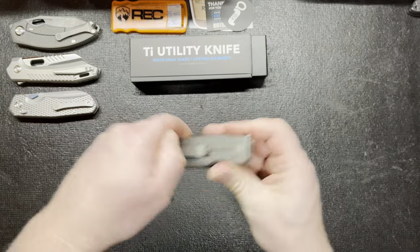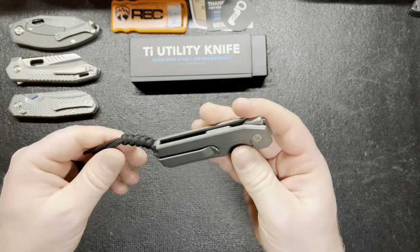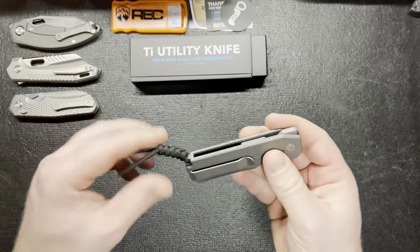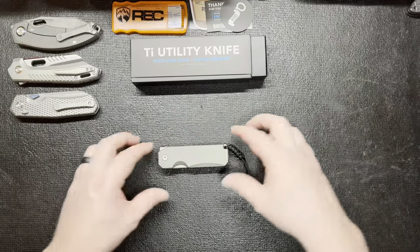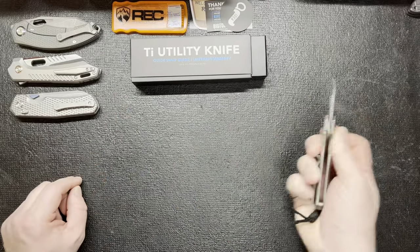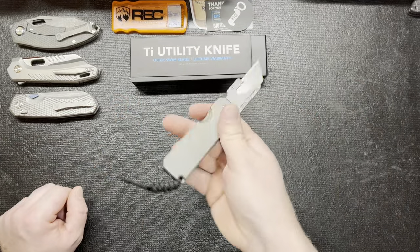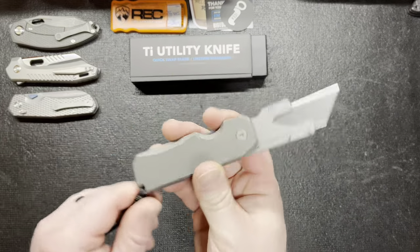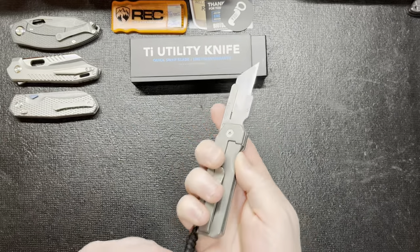The pocket clip is deep carry — not bad, pretty tight, I think it'll work. I don't know about the lanyard yet. It looks like it might be alright, kind of a basic little design, but I'm not a big lanyard person at all, so that's something I might take off. It's kind of goofy to me sometimes, but I'll probably keep it on and try it for a little while.